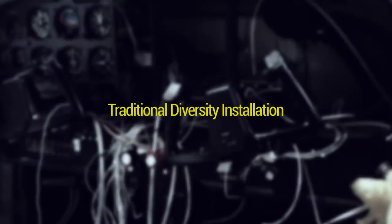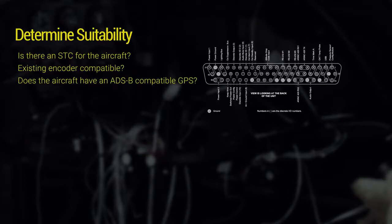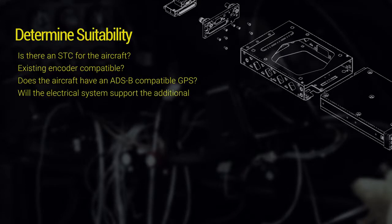Let's talk about traditional diversity installations. The first step of any installation is to determine suitability. Is there an STC for this aircraft? Is the existing encoder compatible? Does the aircraft already have an ADS-B compatible GPS? Will the aircraft electrical system support the additional equipment?